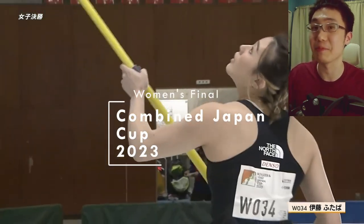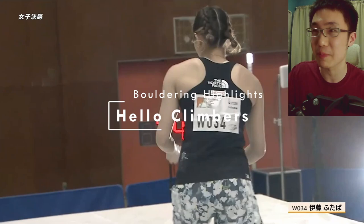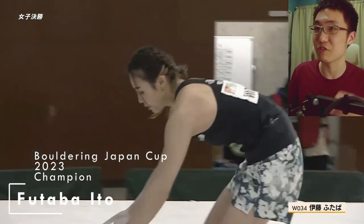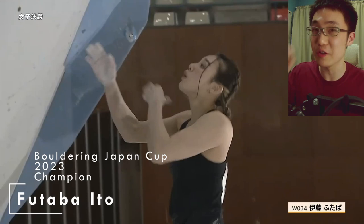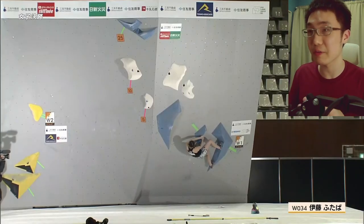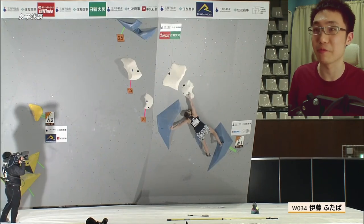This is the Combined Japan Cup of 2023. Welcome back climbers — I'm surprised to see Futaba Ito starting off first, because that means she barely just qualified for this Combined Cup final. In this Combined Cup we have a bouldering round and a lead climbing round, which is very similar to the Olympic format.